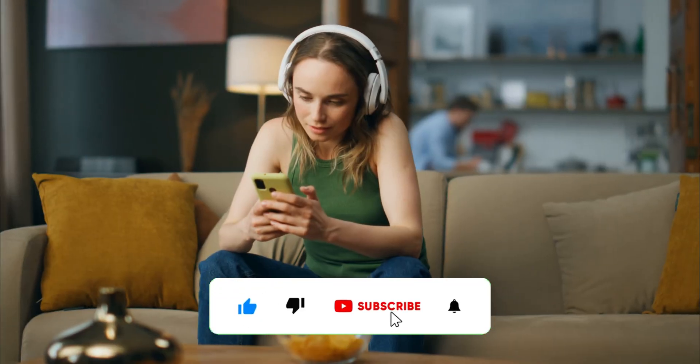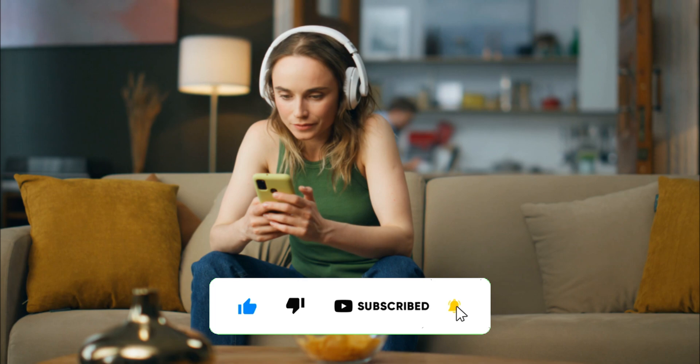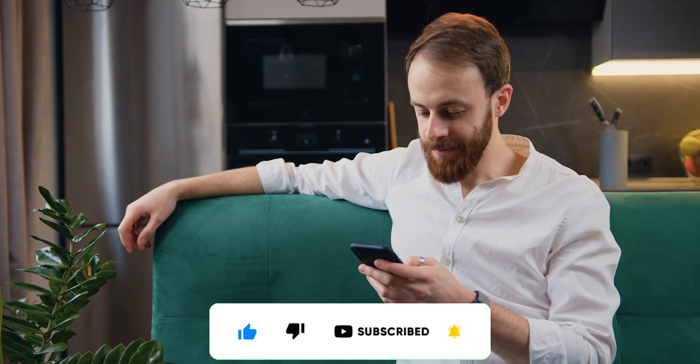If you're excited about tech innovations like this, make sure to subscribe to our channel for the latest updates. Thanks for watching, and we'll see you in the next video!